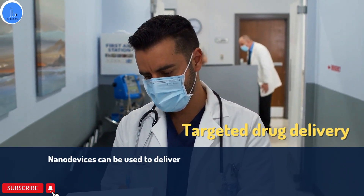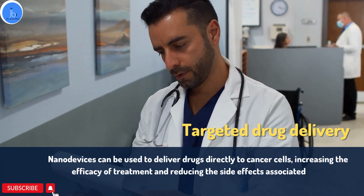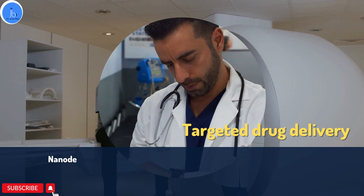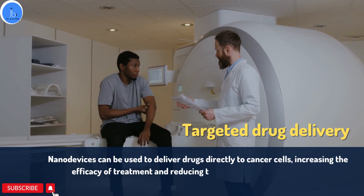Nanobiotechnology can be used to deliver drugs — they can be utilized for targeted drug delivery. For example, nanodevices can be used to deliver drugs directly to the cancer cell, increasing the efficacy of the treatment and reducing the side effects associated with chemotherapy and radiation therapy.